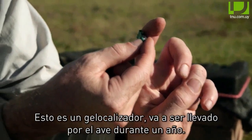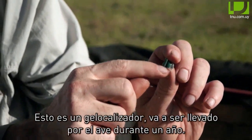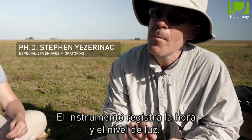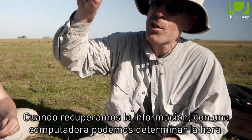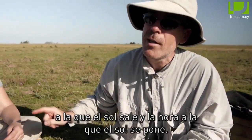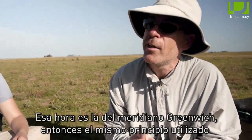This is a geolocator. It's going to be carried by the bird for a year. The instrument keeps track of the time and the light level. So when we get it back and download it to the computer, we can determine the time when the sun went up and the time when the sun went down — but the time is Greenwich Mean Time.